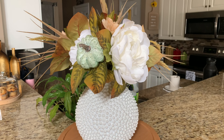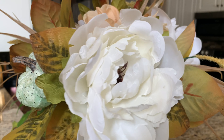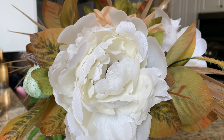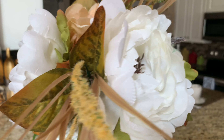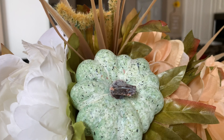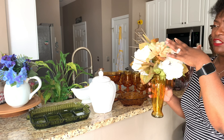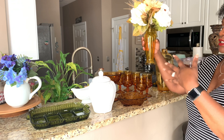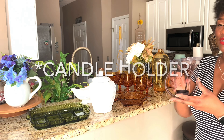I try to make my arrangements really pleasing to the eye no matter what angle you view them from. This whole look was completed with the 99-cent vase and I think I paid five dollars for the whole bouquet arrangement, so less than six dollars completed this look.